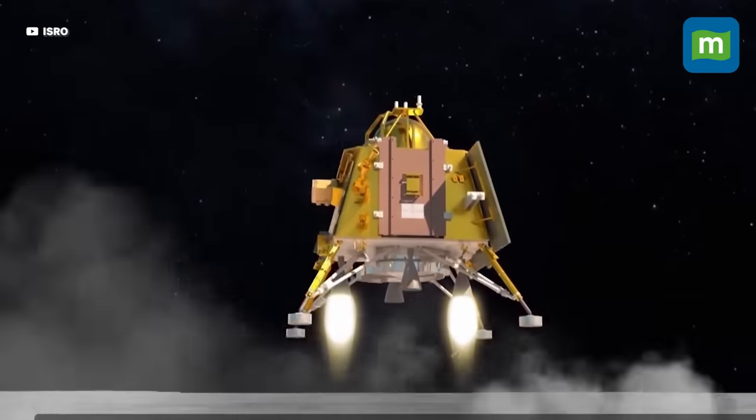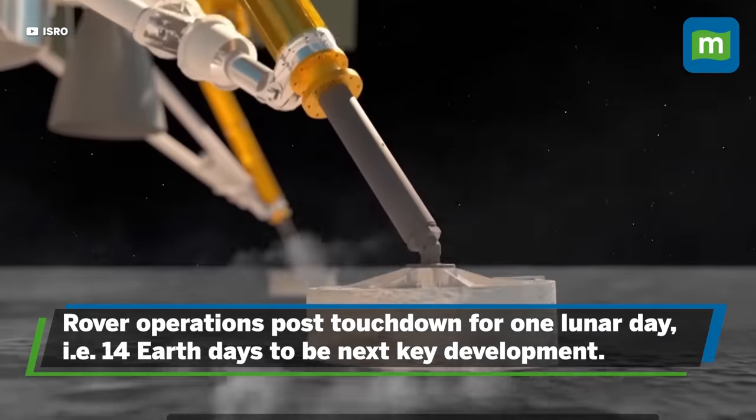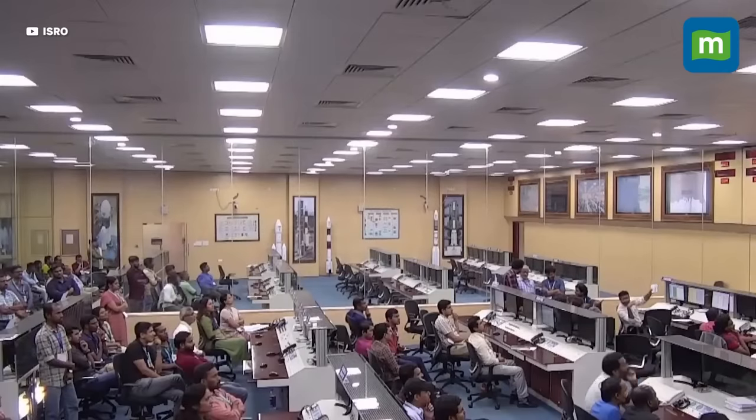The real work for ISRO will start after Lander Vikram's touchdown, as the scientists will be busy with rover operations for one lunar day — that is 14 Earth days. ISRO scientists will begin analyzing tons of data coming from five scientific instruments onboard the lander and the rover.